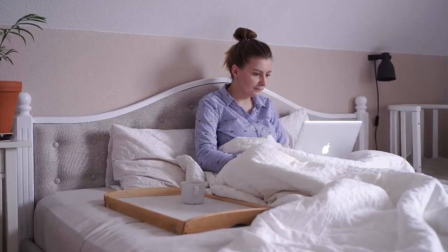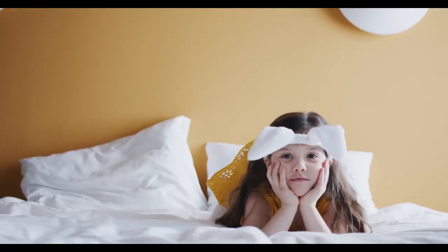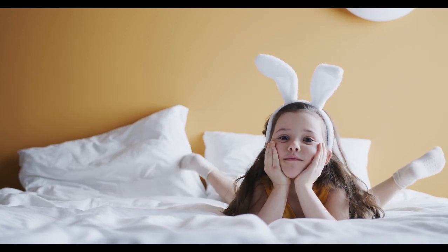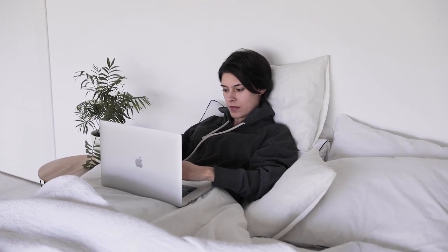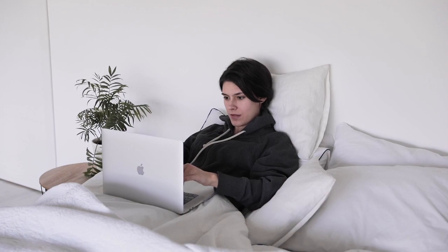To select our top picks for the best full mattresses sold today, we've focused on the qualities and performance metrics that matter most to solo sleepers. These include durability, pressure relief, edge support, and temperature neutrality. Since full mattresses are generally more affordable than larger sizes intended for two people, sticker price and overall value also came into play.